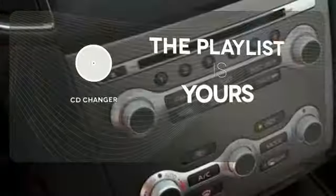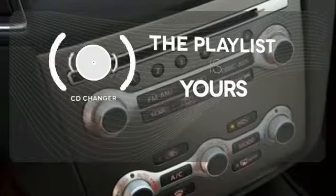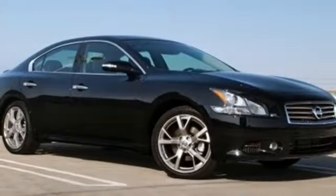Stop fumbling for the right album — you have a CD changer. Drive at the front of the pack. Take this Maxima for a test drive today.